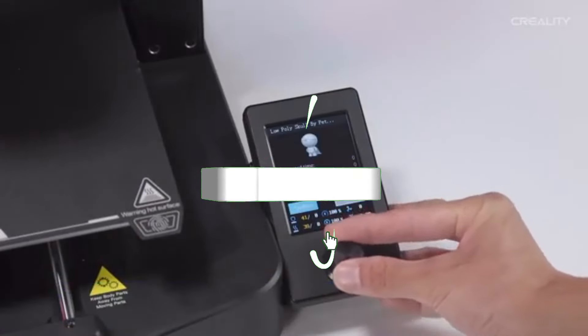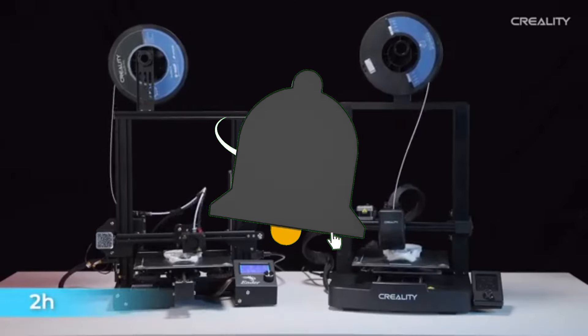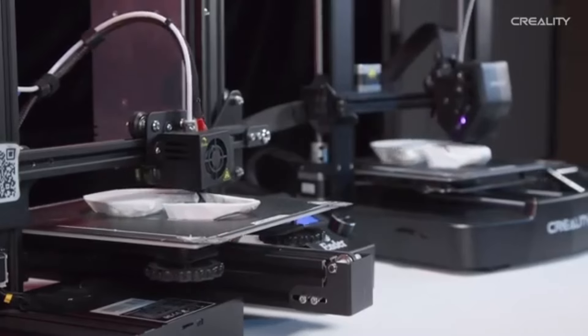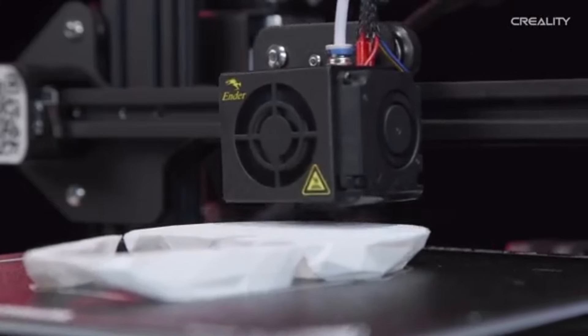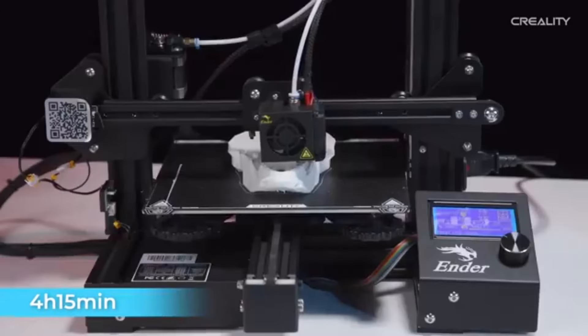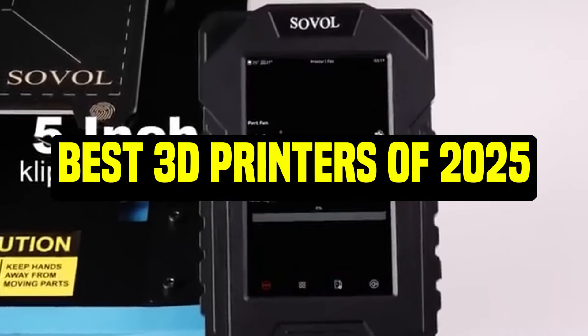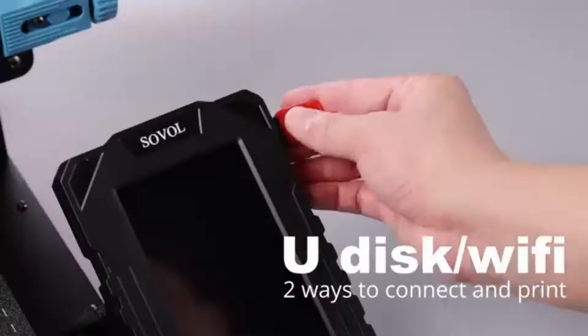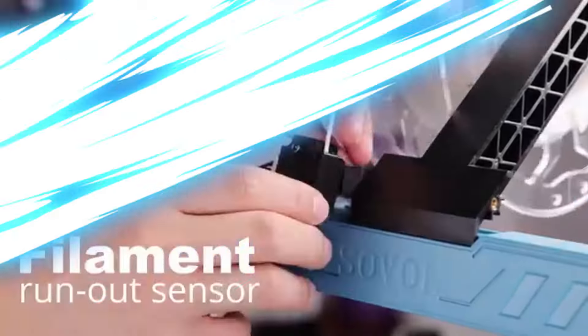Hey everyone, welcome back to the channel. If you're new here, don't forget to hit that subscribe button and ring the bell to stay updated with our latest tech reviews and guides. Today, we're diving into the world of 3D printing, specifically the best 3D printers in 2025. Whether you're a hobbyist, an educator, or a professional, there's something here for everyone. Let's get started.